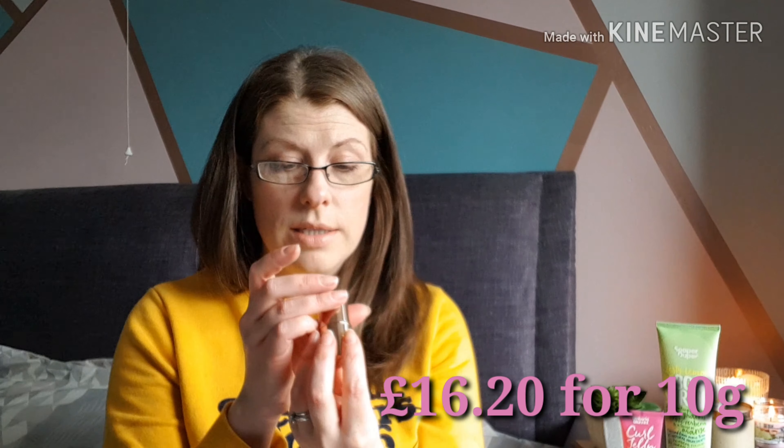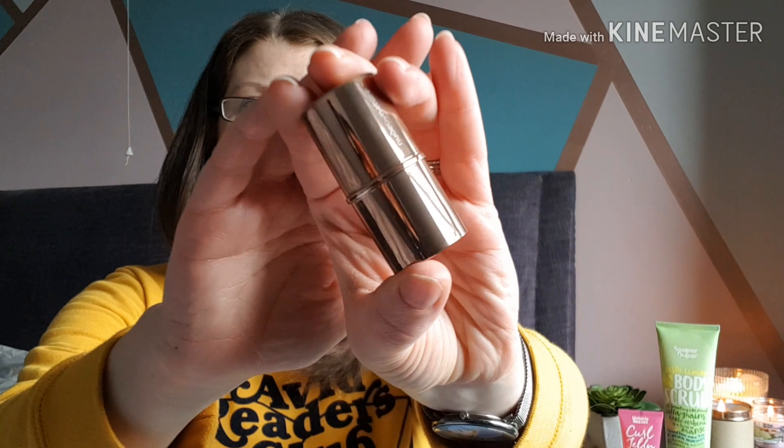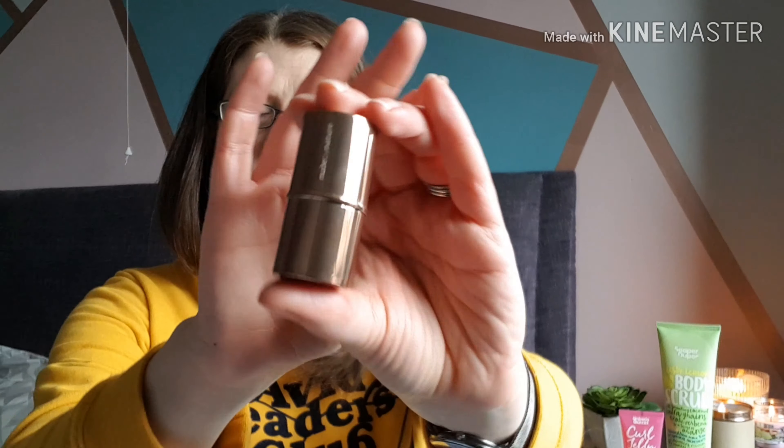Next we've got the Nude by Nature product, which was the sort of hero product this month. They are proudly cruelty-free and PETA certified, delivering high-performing natural formulas free from synthetic silicones, talc, and parabens — which is really great. I think they might be an Australian company. This is a little highlighting stick, shade 02 Rose. It's really pretty packaging — a coppery rose gold. I'll give it a little swatch.